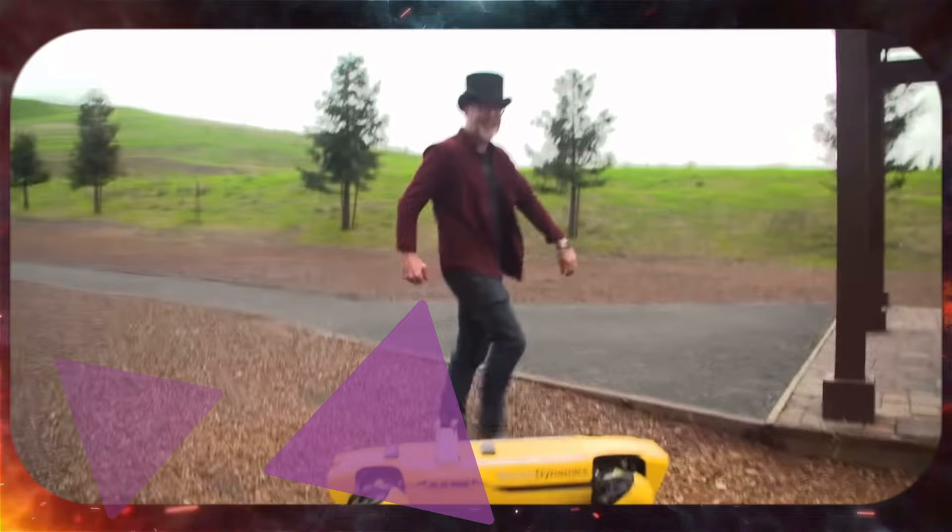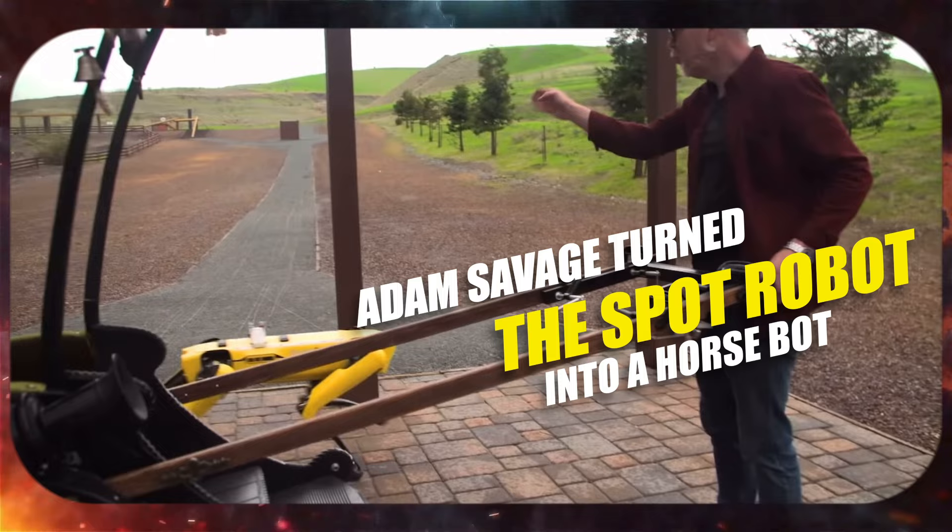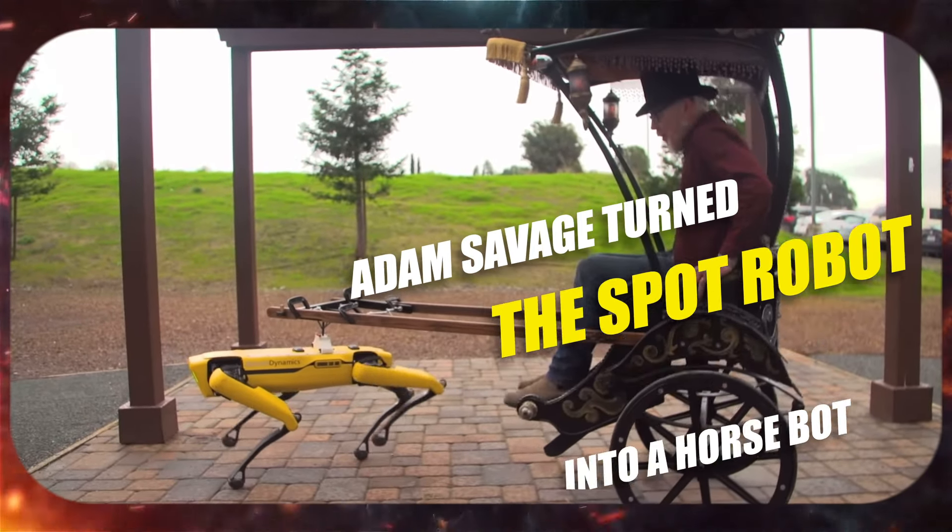Number 8 is wild. Adam Savage turned the Spot robot into a horse bot. Check out the video, it's pretty cool.